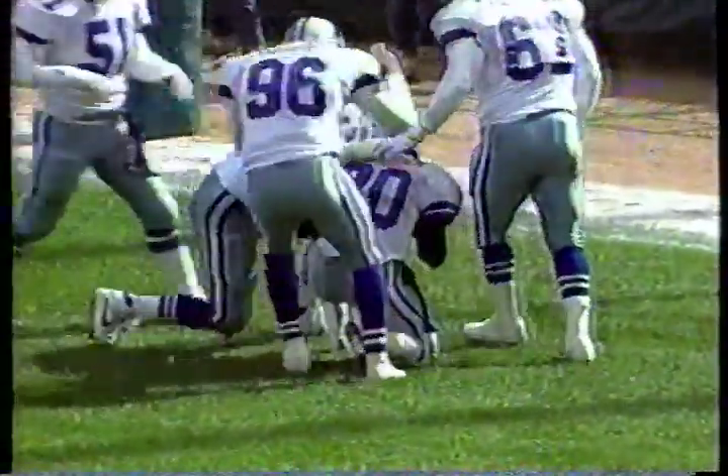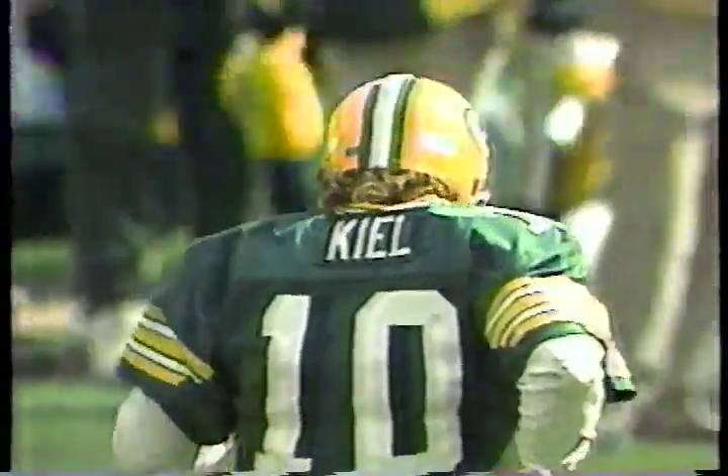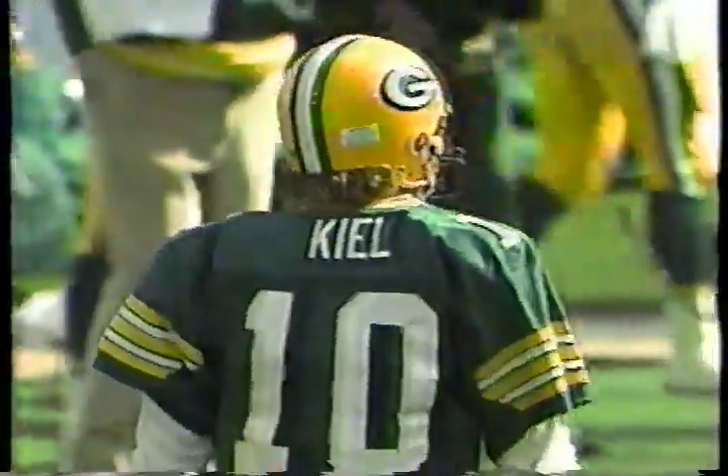Touchdown Dallas! A second touchdown in two weeks — a 65-yard interception return for the first score of the game.